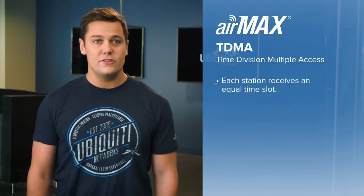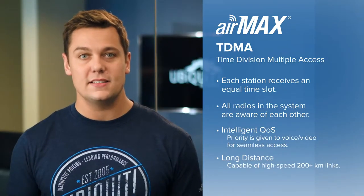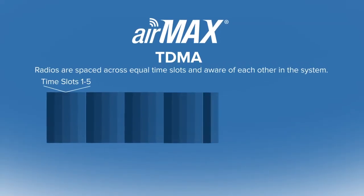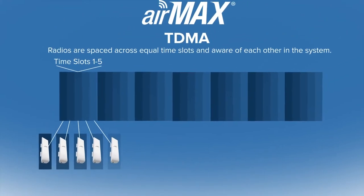AirMax solves this by introducing a time-based multiple access method, or TDMA. The AirMax access point knows exactly how many client devices are on the network and intelligently allocates time to each client depending on activity. Since each client has a dedicated time slot, there is no chance of collisions, and time on the network is utilized very efficiently. If some clients are more active than others, AirMax will dynamically adjust the time slots given to each client. This allows maximum performance for the active clients, rather than wasting available time on clients that don't need it.